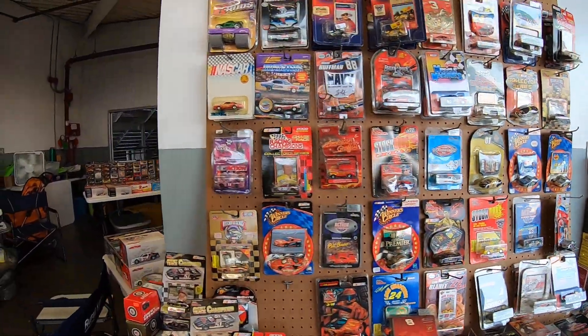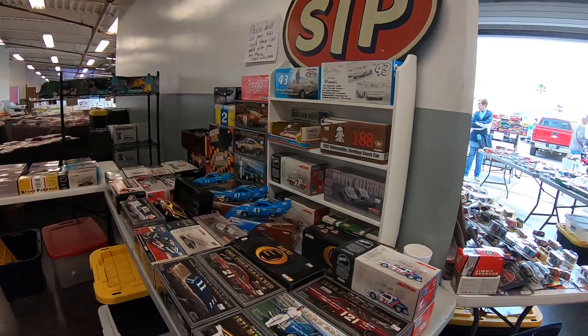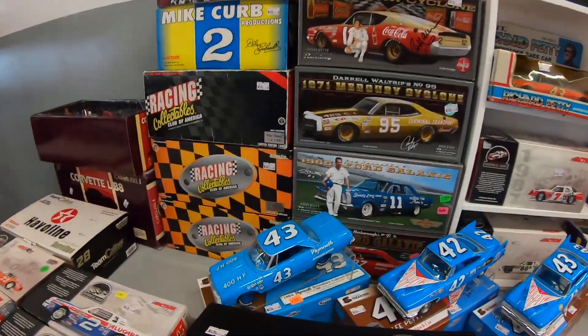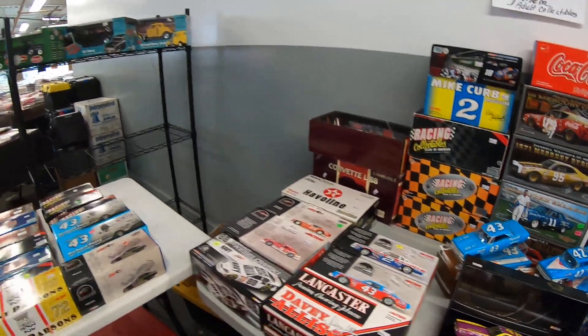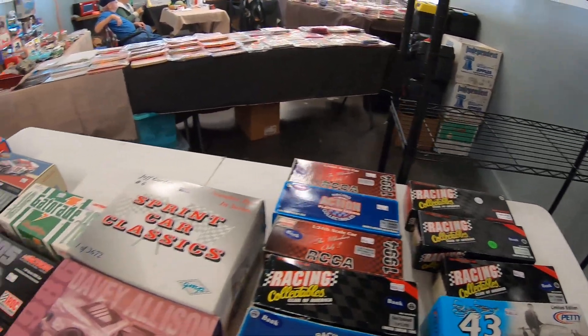Hey, how are you doing? Doing good. Got some very nice 1:24s here folks. Oh look at all the Pettys — those are pretty. Got a lot more racing diecasts over here.